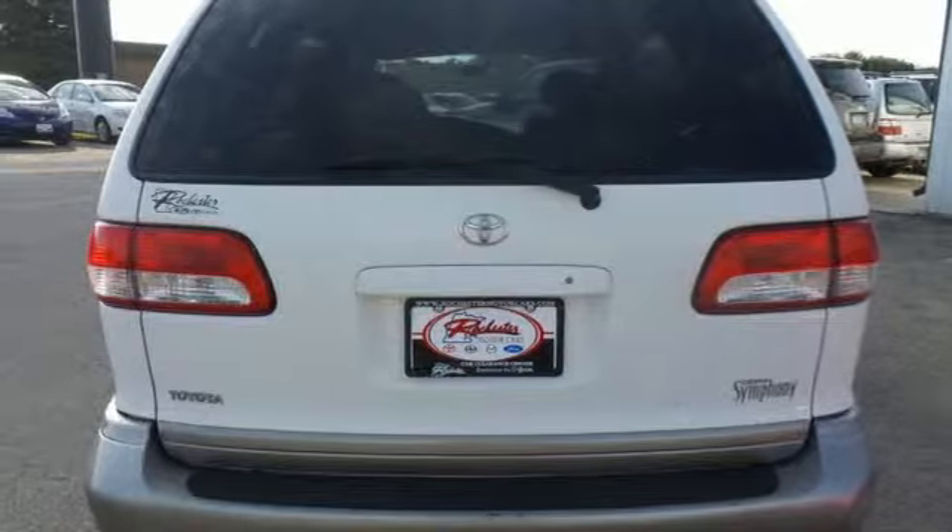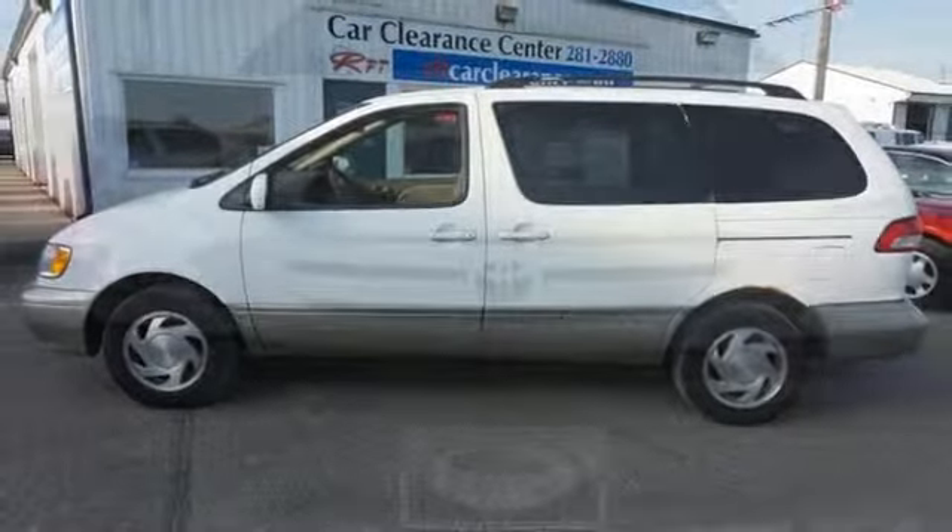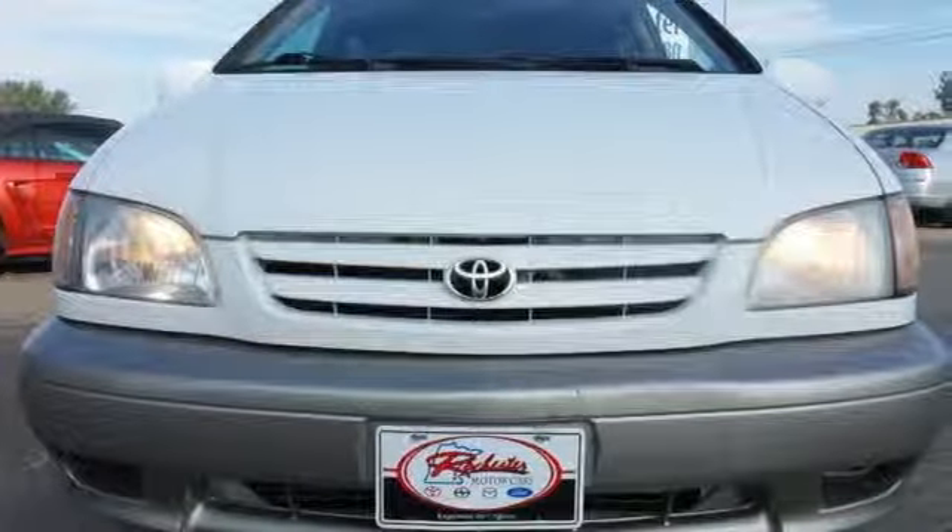From its long list of safety equipment to the convenience and utility of its spacious interior, this Sienna is an excellent choice. Come in today and see it for yourself.